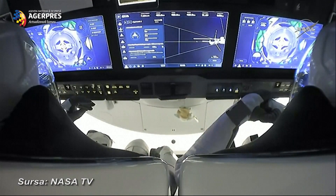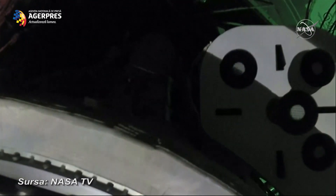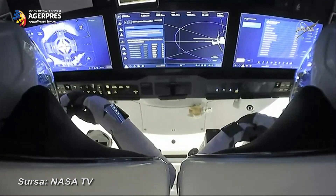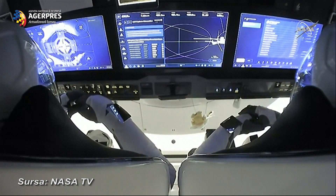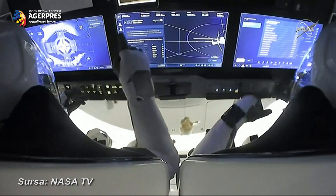Standing by for contact. Dragon, SpaceX — soft capture confirmed. Dragon copies, and we see the same. We had that soft capture at 8:01 p.m. Pacific time, 11:01 p.m. Eastern time. Crew Dragon and the International Space Station flying 262 statute miles over Idaho.